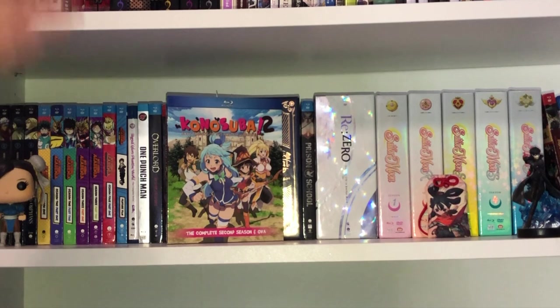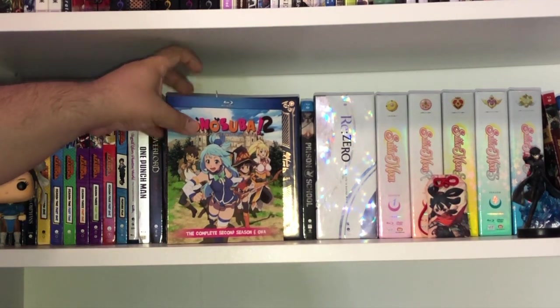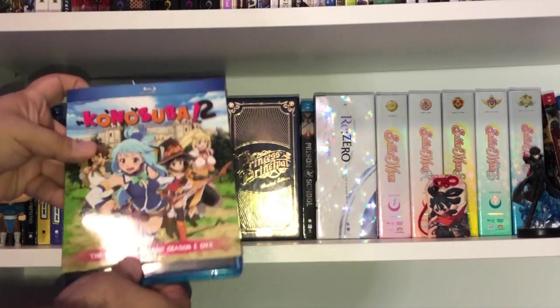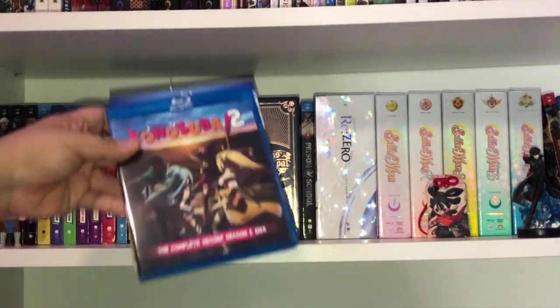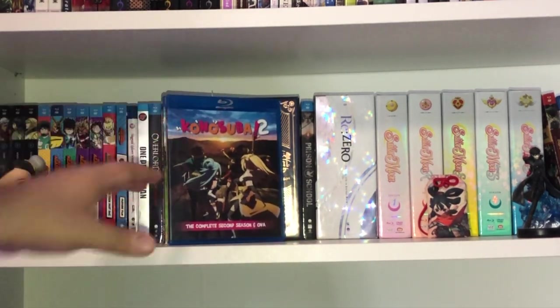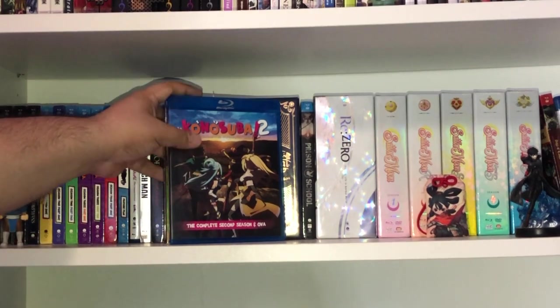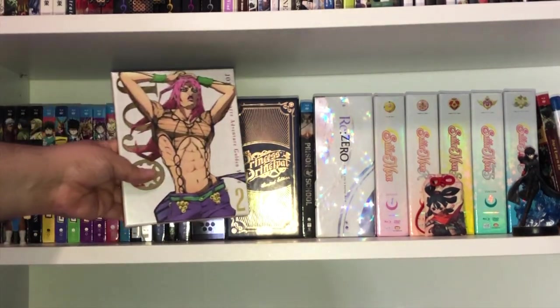This is probably one of my all-time favorite comedies and isekai: Konosuba Volume 2, the complete second season plus the OVA episode. All we'd be missing is the movie on Blu-ray, which will happen eventually. Inside the slipcase is an image I know too well — it's been my tablet background for two years now. Love Konosuba.